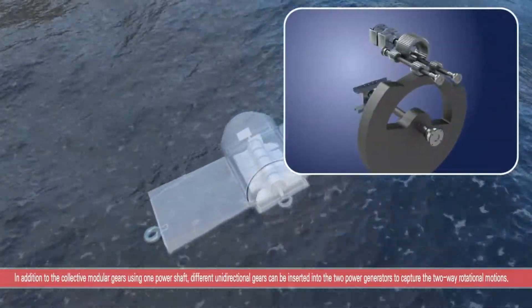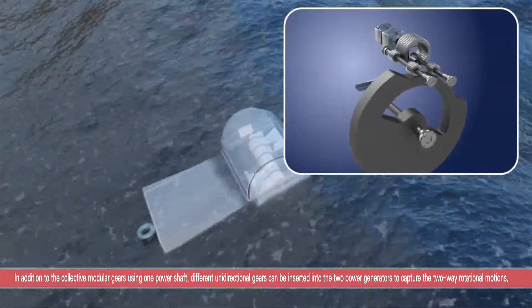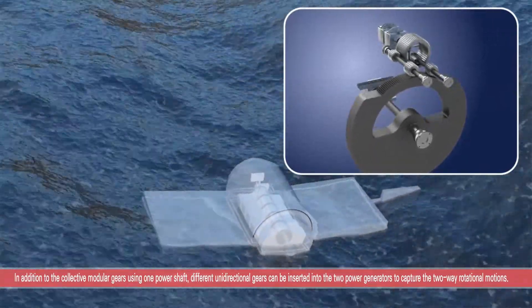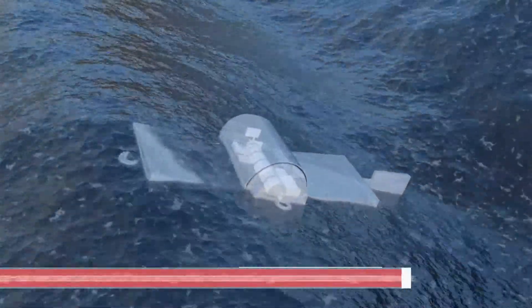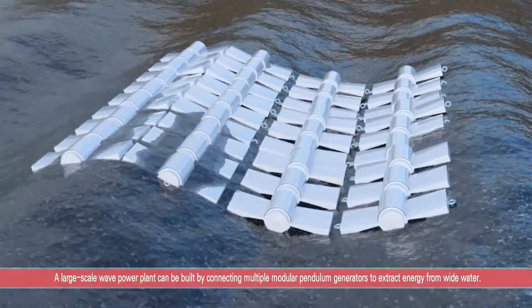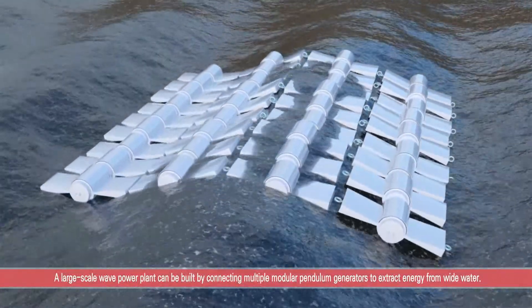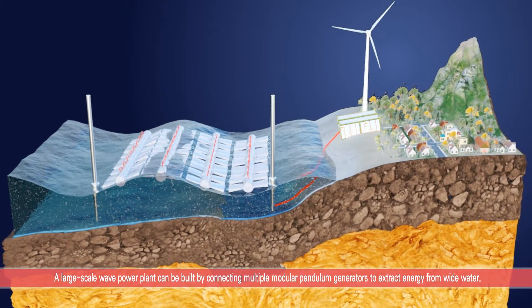In addition to collective modular gears using one power shaft, different unidirectional gears can be inserted into two power generators to capture the two-way rotational motion. A large-scale wave power plant can be built using the modular pendulum generator because multiple units can be connected to extract energy from a wide body of water.